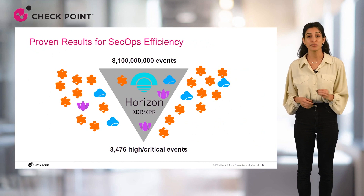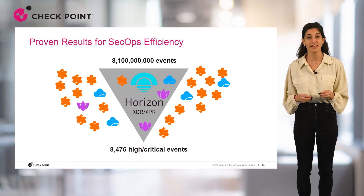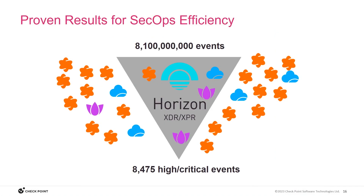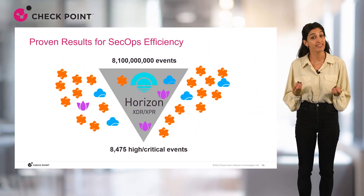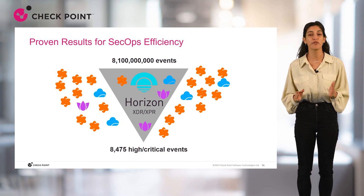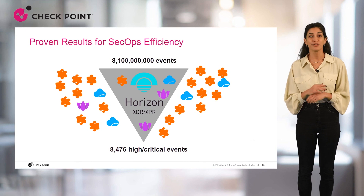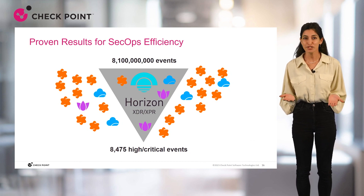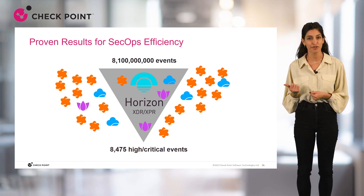The XPR efficiency has already been proven with our 40 customers participating in the XPR Early Availability Program. XPR was able to correlate and summarize more than 8 billion events to just over 8,000 high or critical incidents — meaning all the noise was reduced by 99.9999% to only the necessary incidents. This success is only from the past two months. How much time and effort would you save with such a product? For more information, check out Horizon XDR XPR on the Checkpoint website and join our tech talks for more technical sessions on the product. Thank you so much for your time today.